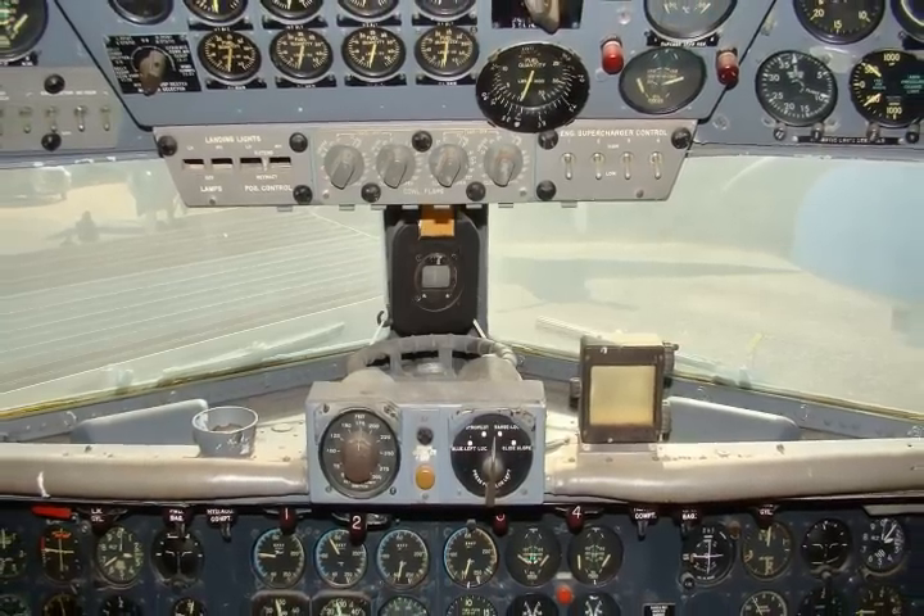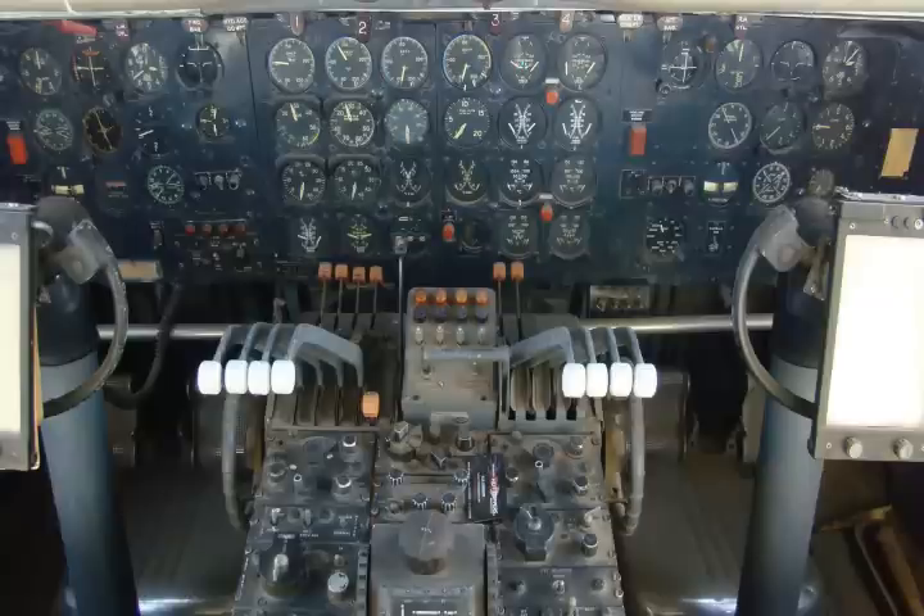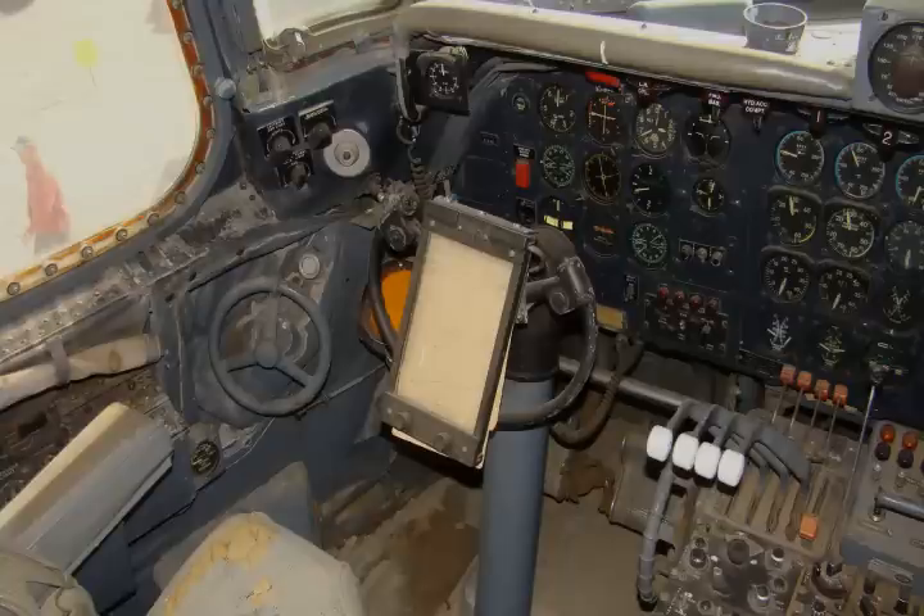Hey, look — nobody's in the cockpit. Maybe I can wrestle this thing off the ground. Ooh, look at those controls. Interesting. Guess I didn't fool you, did I?